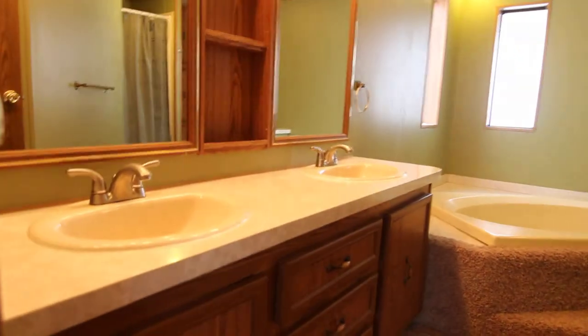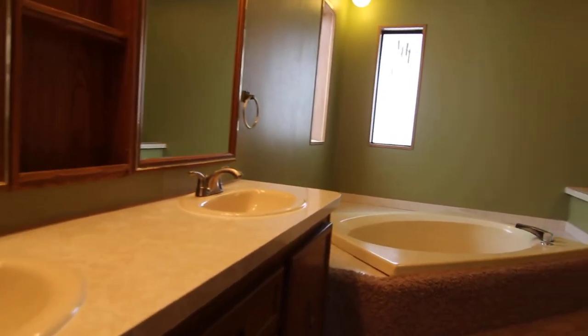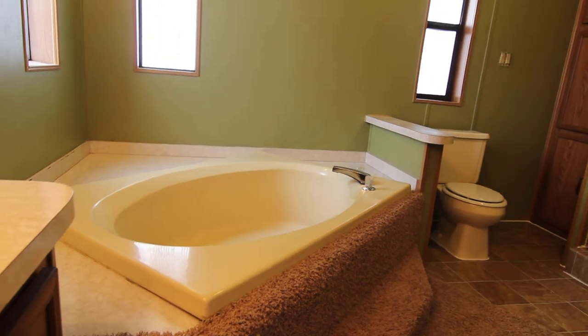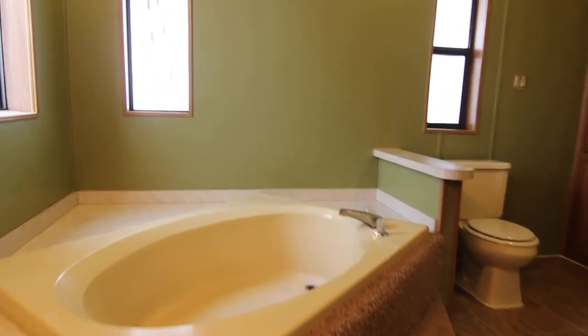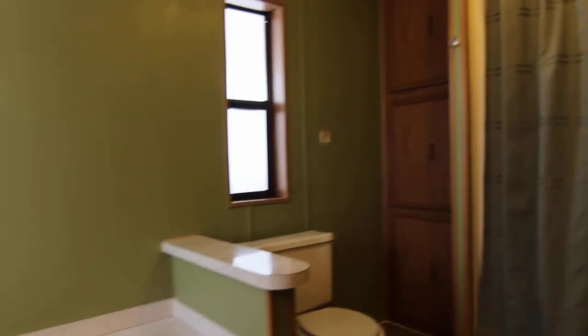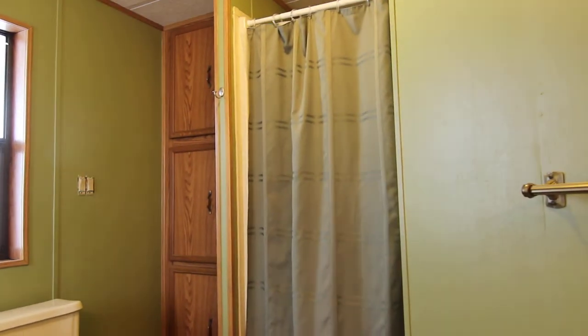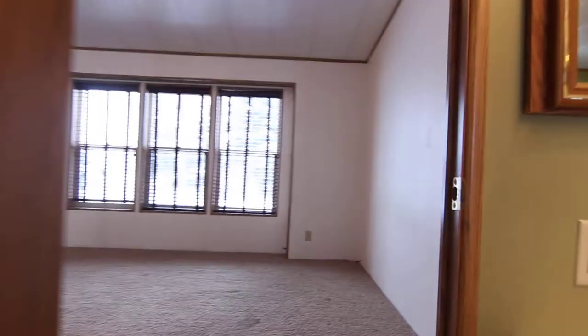And then your master bath — you've got double sinks, double mirrors, lots of drawers and storage. You've got a huge jacuzzi style tub, though it's not jetted, and lots of storage space in the corner. Then you have a separate stand-up shower. This has new vinyl in here as well, same color green as the other bathroom. Very spacious bathroom.